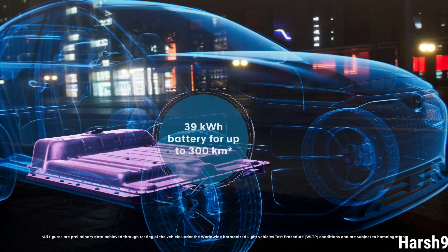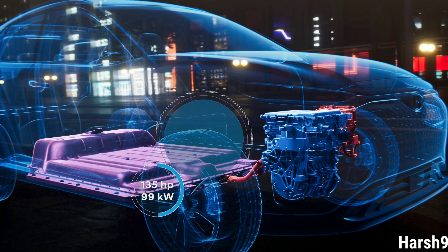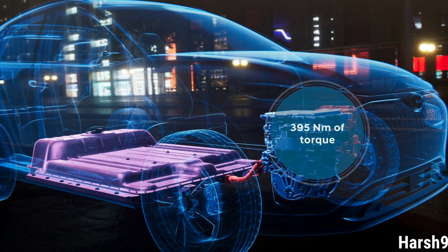With a battery capacity of 39 kWh, the basic version drives you up to almost 300 km on a single charge. This motor generates 135 hp. Both powertrain versions deliver 395 Nm of torque.